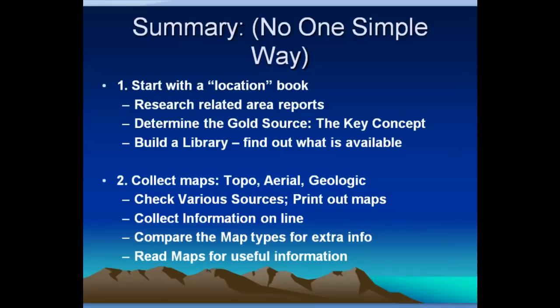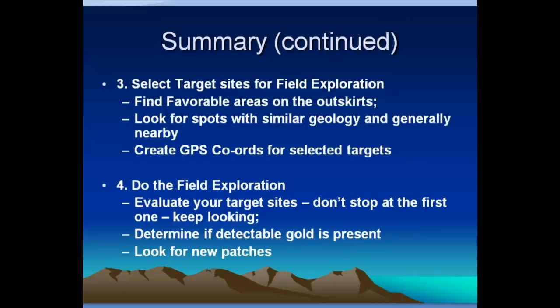So there's no single perfect way to do research. You start with a location book that tells you about gold districts or where placer gold has been found in a certain state. You do research related to areas you're interested in — determine what the gold source is, what is the host of the gold in that area, where does the gold come from. Collect maps, both topographic, aerial, and geologic. Check out various sources — out-of-print maps can sometimes be great. Compare various map scales for extra information. Read these maps and put together useful ideas. Once you put it all together, select some target sites for field exploration.